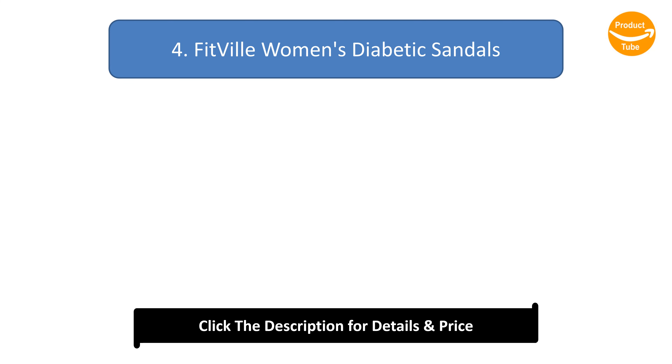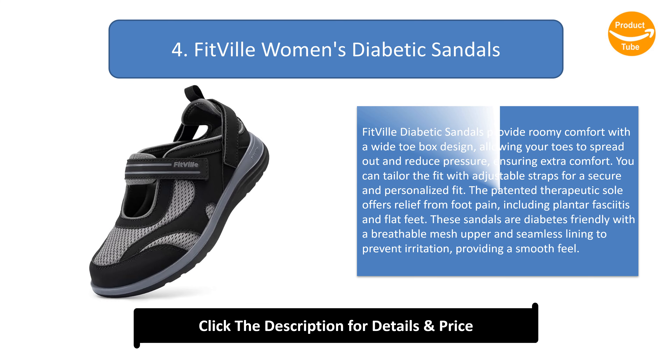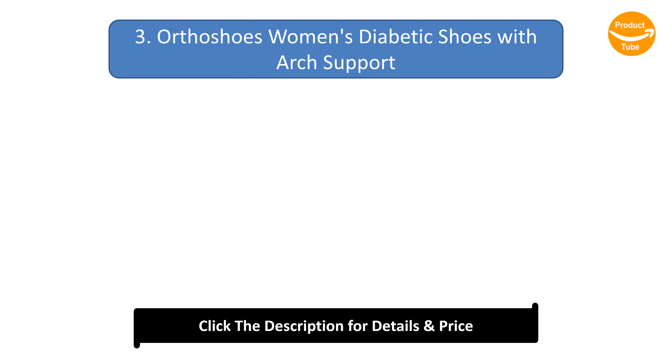Number 4: Fitville women's diabetic sandals. These sandals provide roomy comfort with a wide toe box design, allowing your toes to spread out and reduce pressure. You can tailor the fit with adjustable straps for a secure and personalized fit. The patented therapeutic sole offers relief from foot pain including plantar fasciitis and flat feet. These sandals are diabetes-friendly with a breathable mesh upper and seamless lining to prevent irritation.